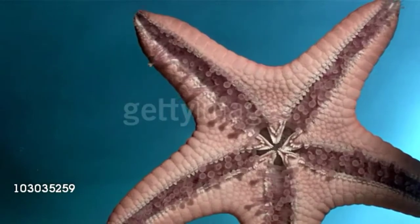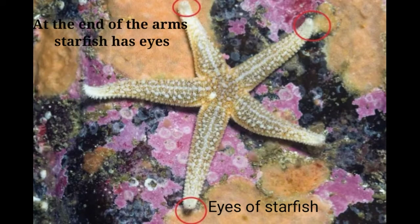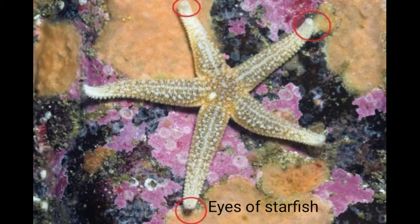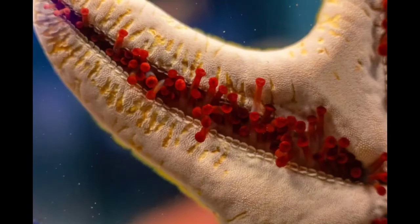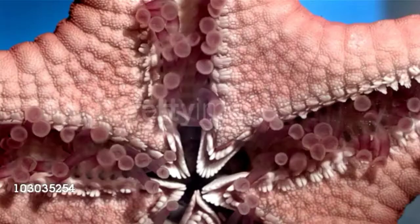Many people are surprised to learn that starfish have eyes. It's true — they're just not in the place you would expect. Sea stars have an eye spot at the end of each arm. This means that a five-armed sea star has five eyes, while the forty-armed sun star has forty eyes.